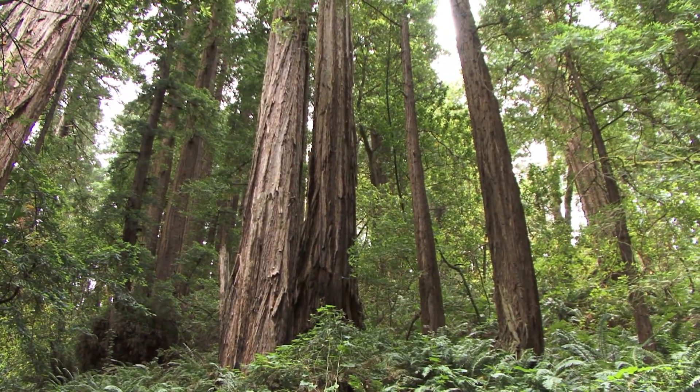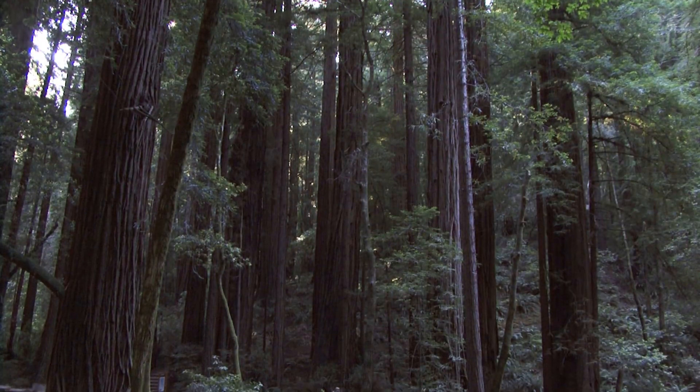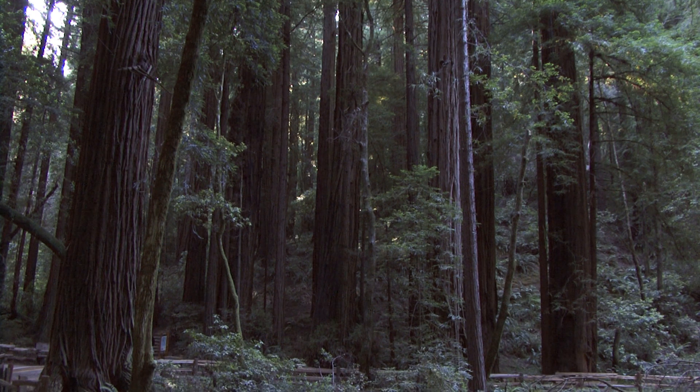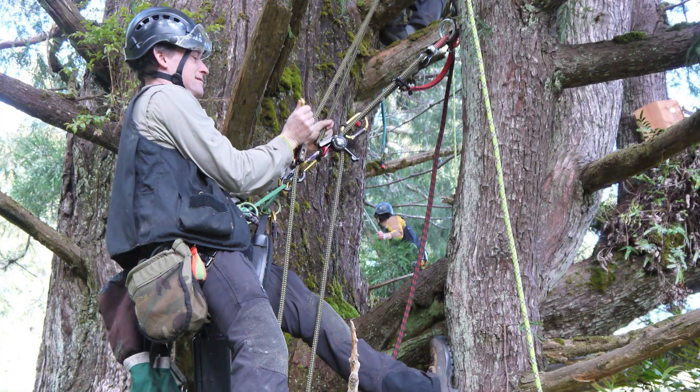But they're individuals just like us, and they have these long lifespans way beyond us. The things they can achieve in their lifetimes in terms of providing habitat for other creatures are just becoming impressive spectacles. When I've climbed these big old trees in the old-growth forest — in Washington, Oregon, California, Australia — it doesn't matter where it is, in the big old trees each one of them is an individual.